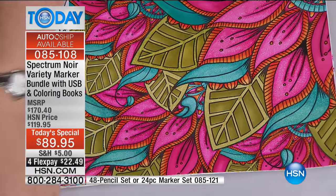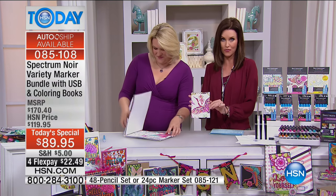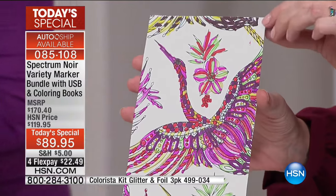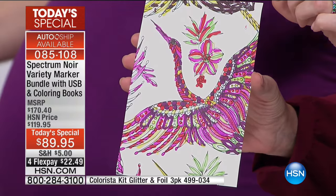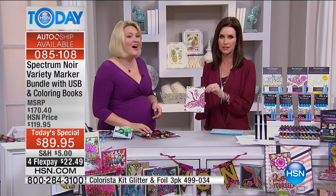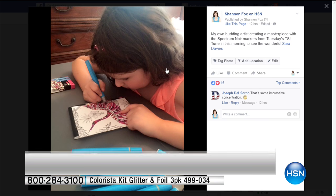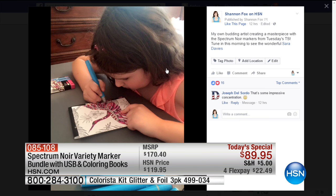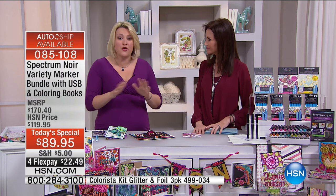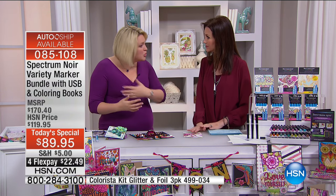This transforms everybody into an artist. This is from the glitter page that you get with the set. Actually, I have a secret — this artwork was done by my daughter. She said, 'I get professional markers, Mommy,' and she's starting young. You can do it together as a family. Adult coloring isn't just for crafters — it's taken over multiple generations.